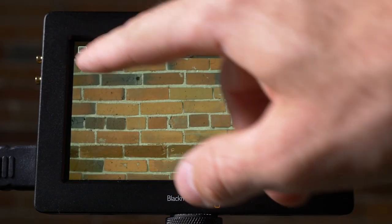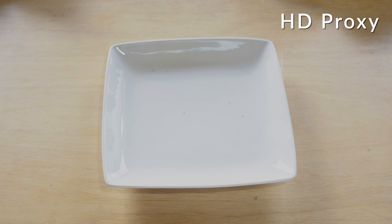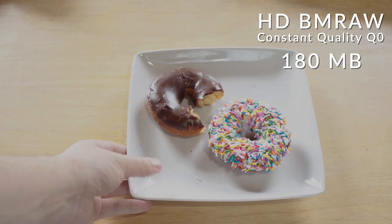Well, there's a wide range of video recording qualities. You can record on low, medium, or high quality depending on what the camera can do, and on top of that, you can record in different resolutions. For today's video though, we're going to stick to 1080p and 4K. Starting with 1080p — which on Blackmagic cameras is referred to as HD — first up we have HD Proxy at approximately 50 megs, or about half a donut. Now this is on the low end, so if we get up to HD BMRAW constant quality Q0, that jumps up to about 180 megs. Not too bad, and not too many donuts.